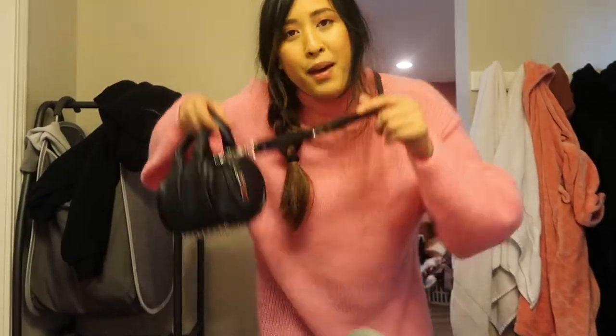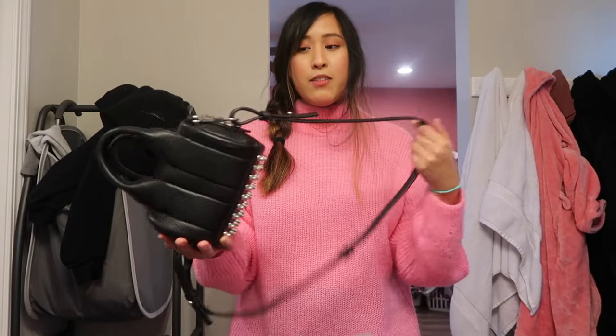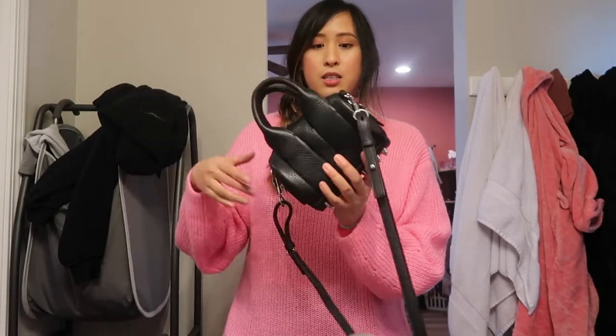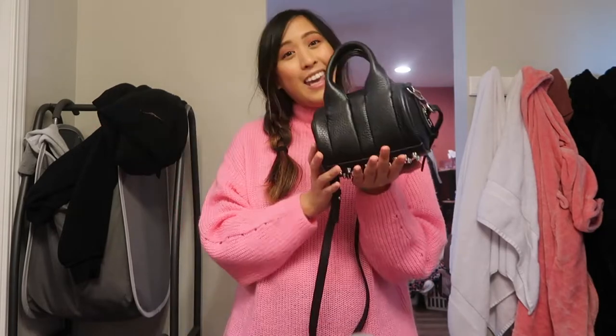Do I recommend this bag? If you want a stylish piece in your collection, this is the piece for you, and it wasn't even that expensive. I got it for about $250 and it was such a steal. I got it on Farfetch, which is where I shop for most of my bags.